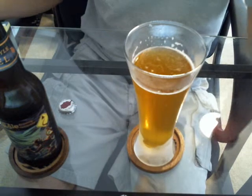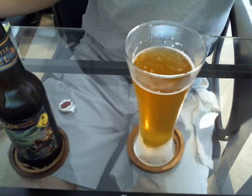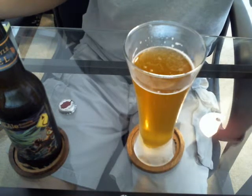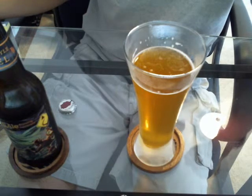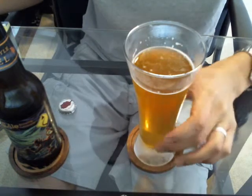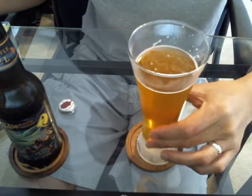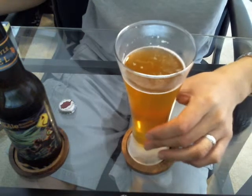Taste-wise, definitely banana yeast, a little bit of sugar. Not too bitter, a little bit of spiciness. Not much carbonation, not too heavy, medium body. It's supposed to have 8.1% alcohol but it doesn't taste that way — it's kinda deceiving.